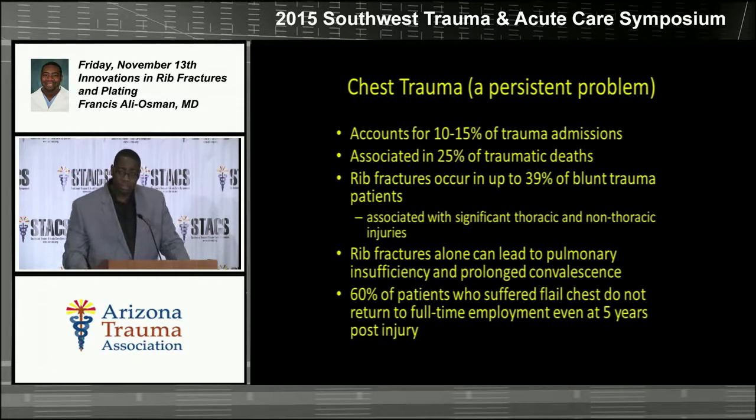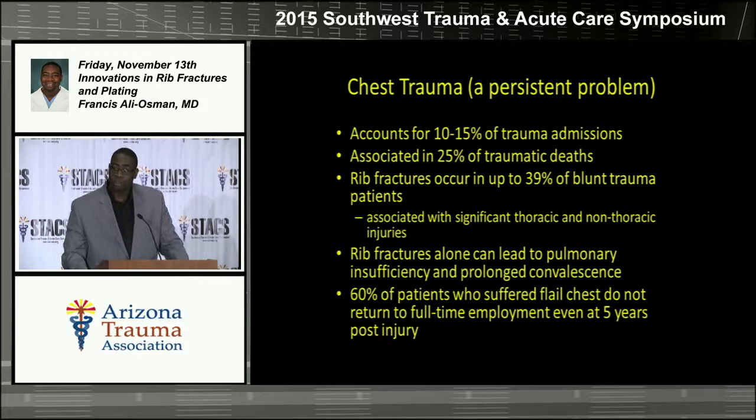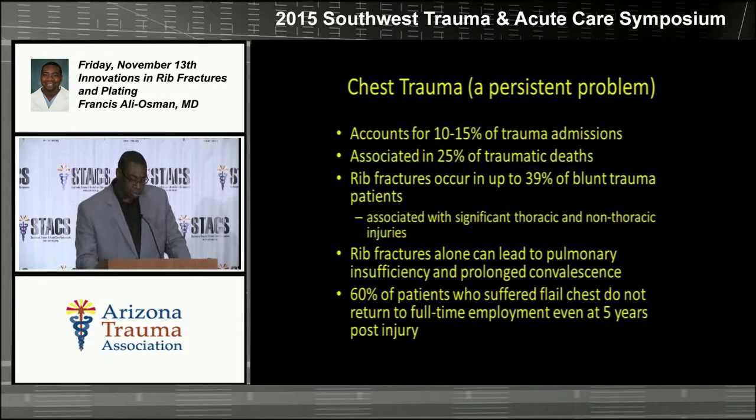Chest trauma in general is a persistent problem in our trauma population. It accounts for about 10 to 15 percent of all trauma admissions and is associated with about 25 percent of all traumatic deaths. Rib fractures are found in about 39 percent of blunt trauma patients. Many of these patients have many other injuries as well, but rib fractures are very common and they can lead to pulmonary insufficiency, prolonged convalescence, and ventilator dependence. About 60 percent of patients who suffer from flail chest don't even return to full-time employment, even at five years — that's a pretty astounding statistic.